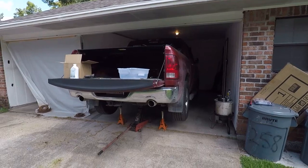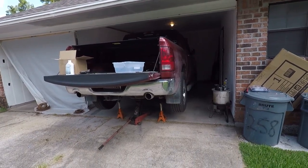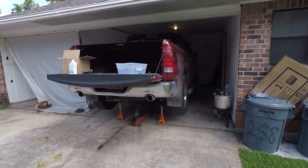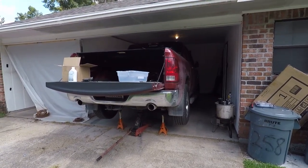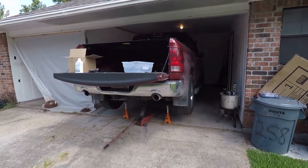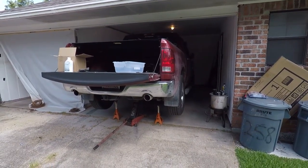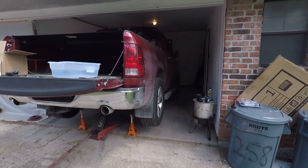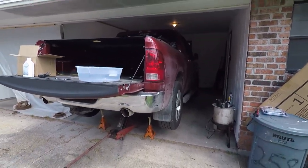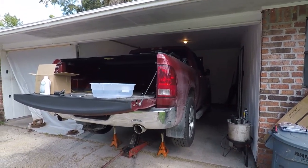So what do we have today? This is my 2014 RAM 1500 5.7 liter HEMI four-wheel drive, 392 gears, ZF 8-speed. This is a miserable transmission - it's been generally pretty good, but every now and again the shifter gets a little wonky.